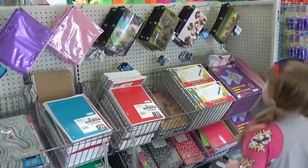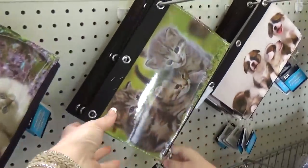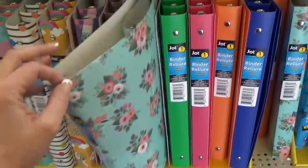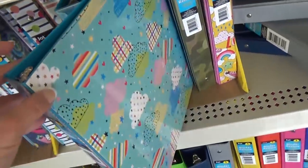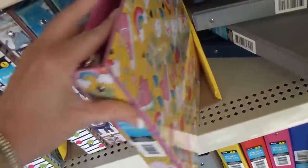They do have school supplies already. This is so cute! They have pencil pouches and lots of notebooks. There are two different kinds of binders — a flimsy one and a harder covered one. But they're really cute with the designs this year.